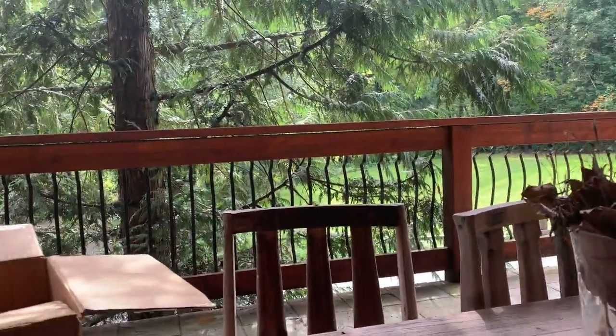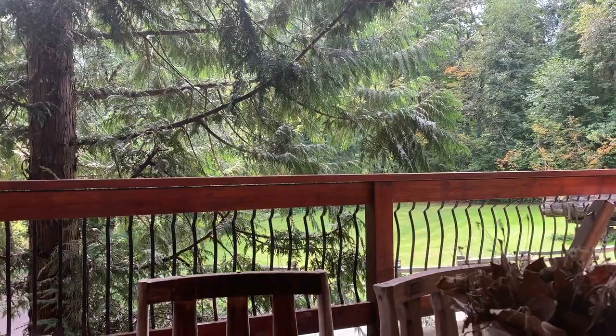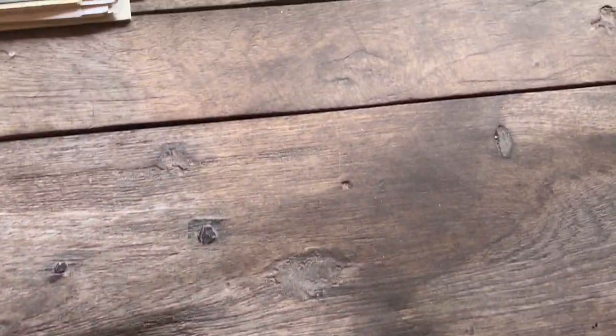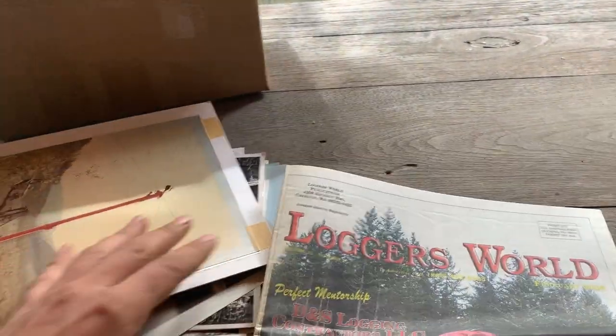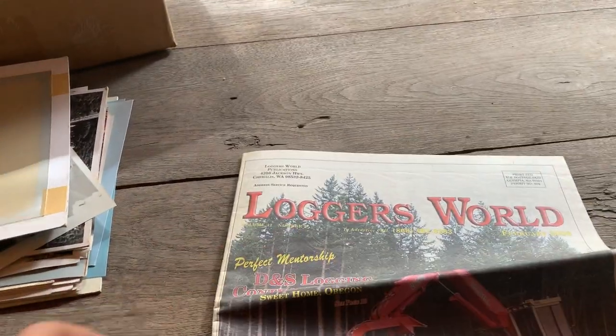Hey equipment fans, logger people. The reason I start these staring out in my backyard - I learned the hard way with one of the earlier ones: if I start them looking down, the video goes sideways, and it's beyond my pay scale to know how to turn them. I'm not a computer nerd.